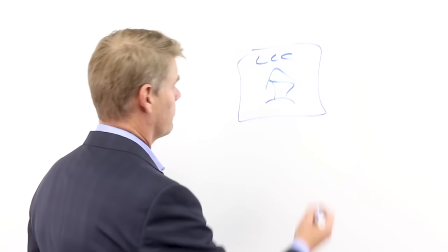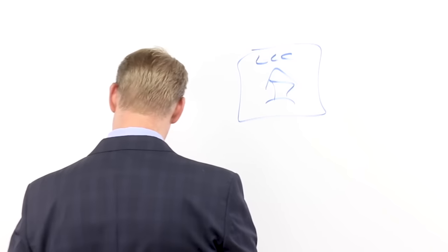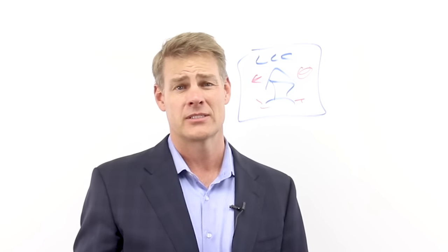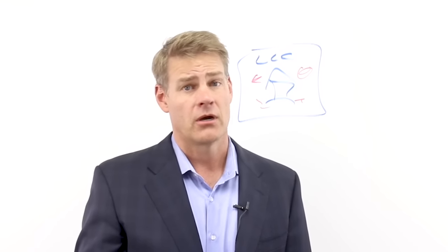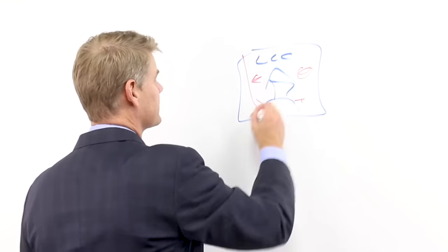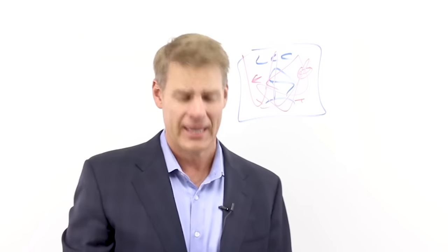What type of benefit is that going to give you? Primarily, if something happens on the inside of this box — for example, I have a client right now dealing with a toxic mold issue, kicked out a tenant, tenant's not happy, claiming the property is full of mold or something was leaking — those issues are very costly. With an LLC, what happens in the box stays in the box. It doesn't come out and get you personally.